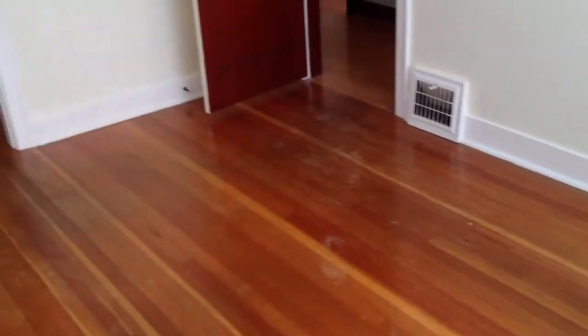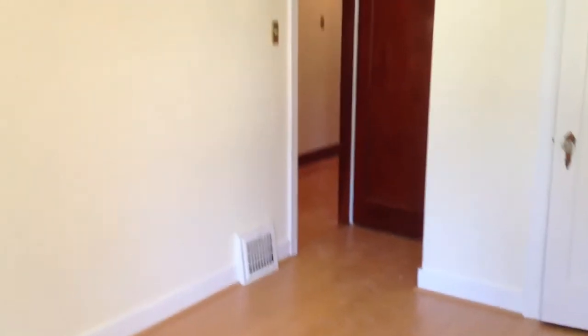So this is the first bedroom, second bedroom, and the third bedroom or the den.